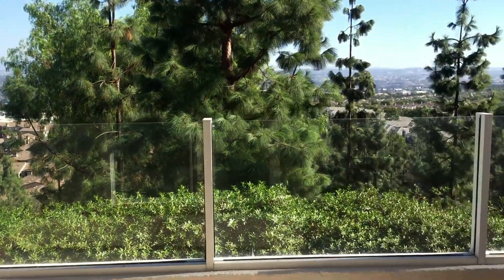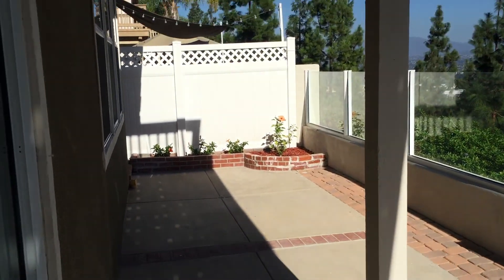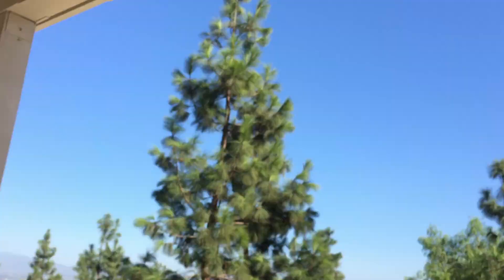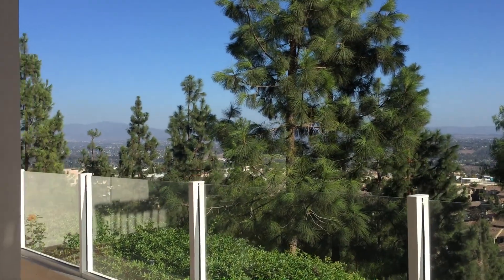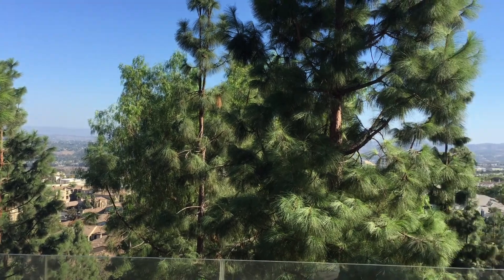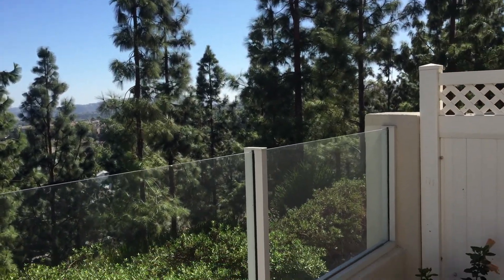And then the best part is the view. This is your patio area right here. This is your top deck too from the master. So looking out, this is the view that you see. It's not bad in my opinion.